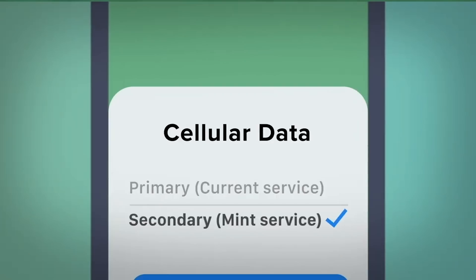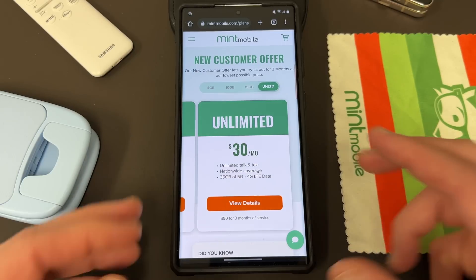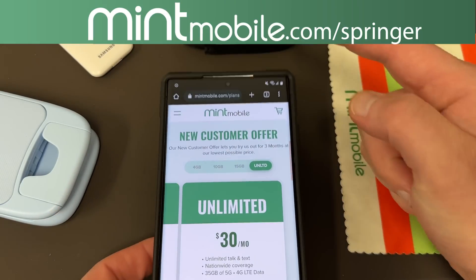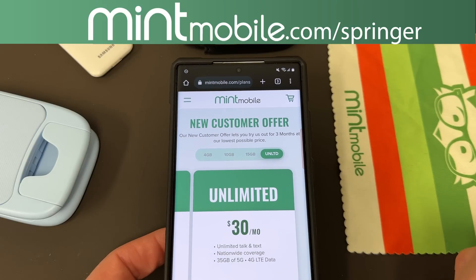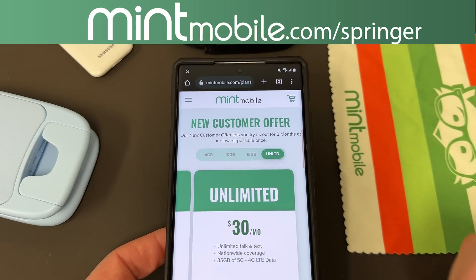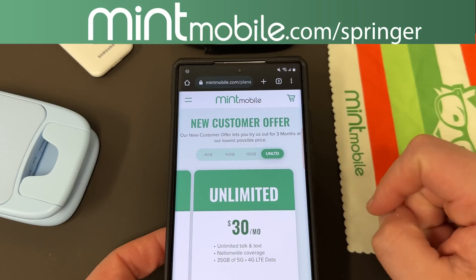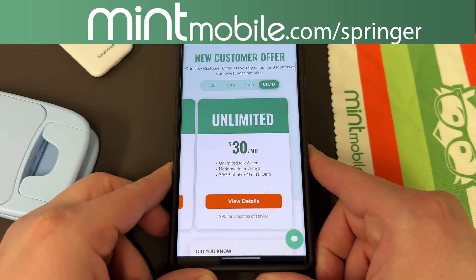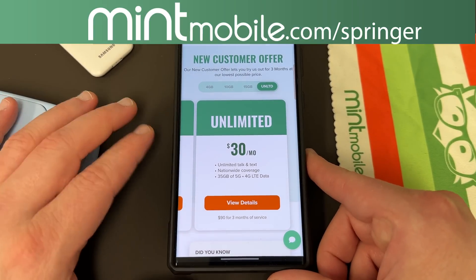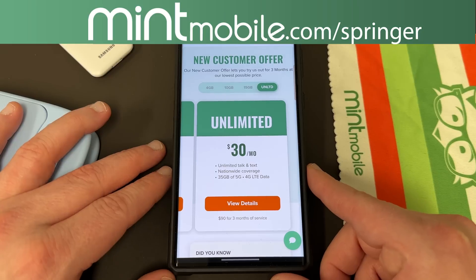Also, it's very simple to sign up. You can either get an eSIM or a physical SIM, just go to their website and sign up. And if you do so today by using my link, mintmobile.com/Springer, sign up for any three month Mint Mobile plan with my link, and I will personally send you a phone case of your choice from any case manufacturer, any phone. I'm doing this as a thank you — Mint's not directly doing it. I've had great service with Mint the last seven months in the Phoenix area. I know you guys will enjoy it as well, and we appreciate Mint for being partners with the channel.